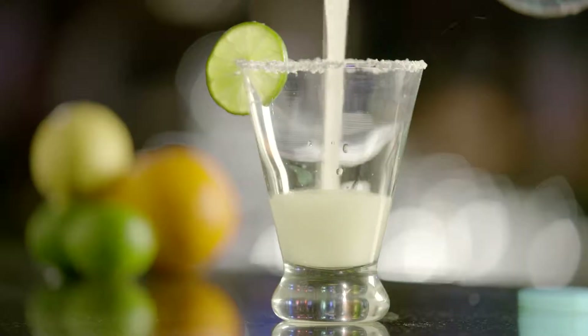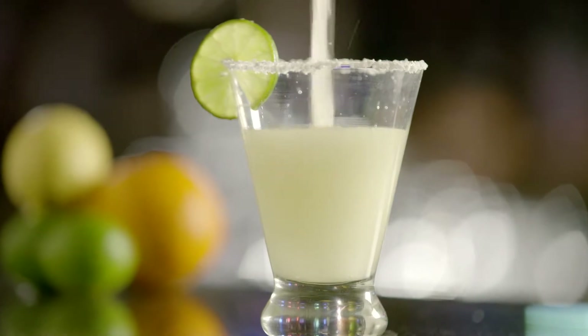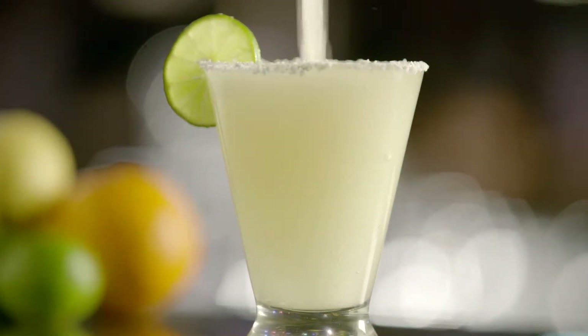We're gonna eat chips and salsa and guacamole and tacos and margaritas — everything you need for the perfect Cinco de Mayo celebration today on Su Vida.